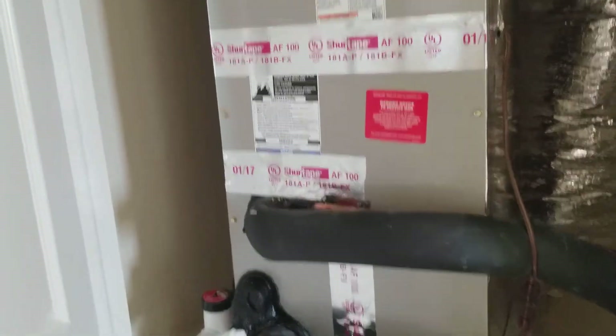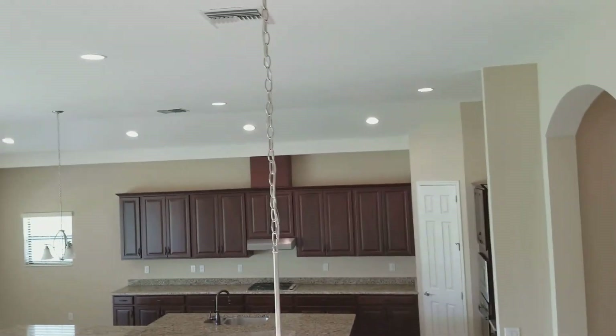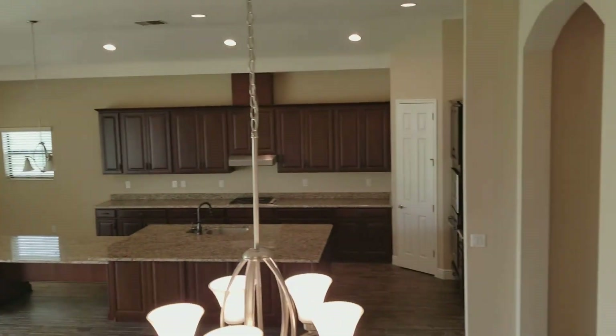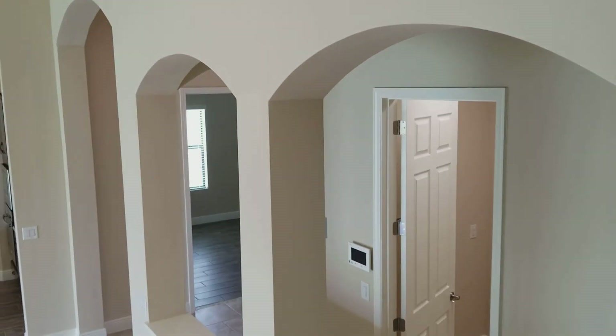This is probably the air handler. That completes my video for the Biscayne 2 inventory.